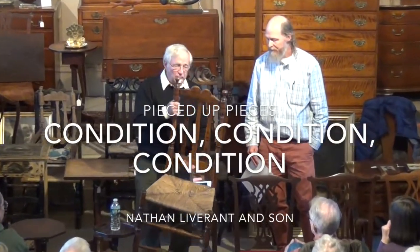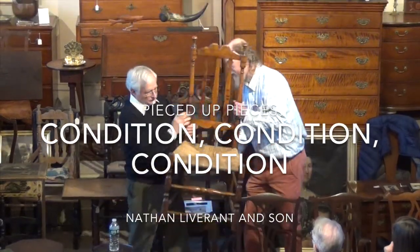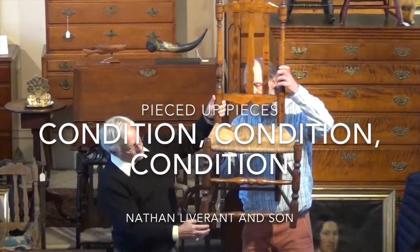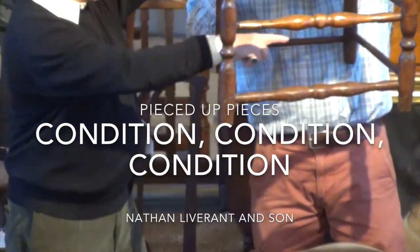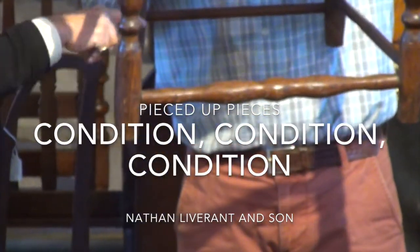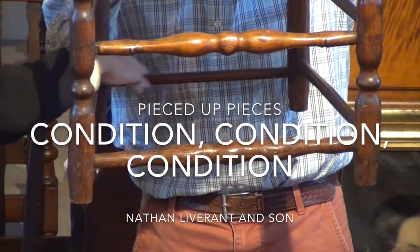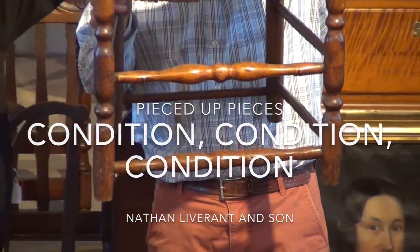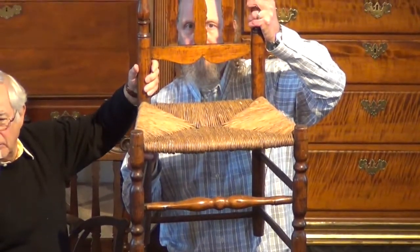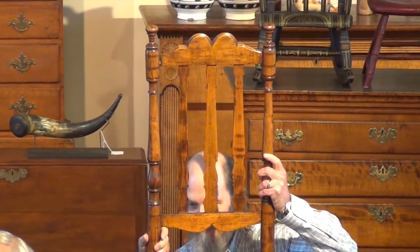This chair is an interesting case study — just a common band of the back chair. It's been pieced up all the way up to here. So from here down, on all four legs, this is all replaced. All these stretchers, all the legs right here. It's been refinished. It really is, you know, it's a $50 chair — except for the history.